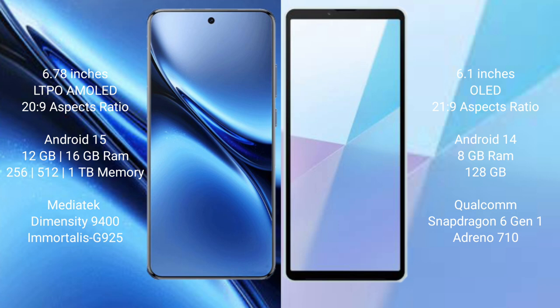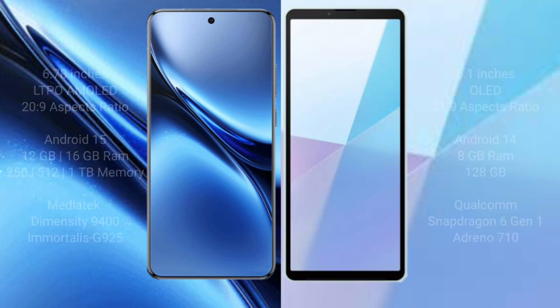The Vivo X200 Pro runs on Android 15, while the Sony Xperia 10 Mark 6 runs on Android 14. The Vivo X200 Pro comes with 12GB or 16GB RAM and 256GB, 512GB, or 1TB internal storage, powered by the MediaTek Dimensity 9400 processor with GPU 925. The Sony Xperia 10 Mark 6 comes with 8GB RAM and 128GB internal storage, with a Qualcomm Snapdragon 6 Gen 1 processor and Adreno 710 GPU.